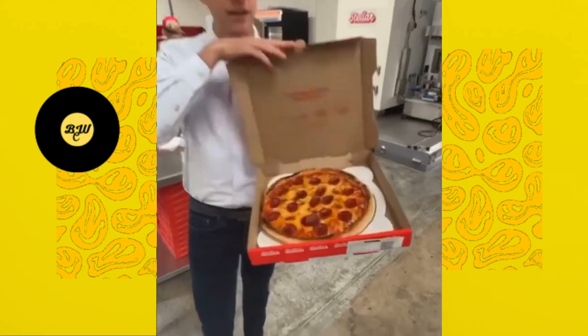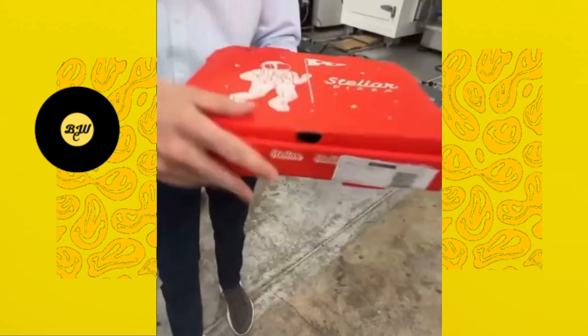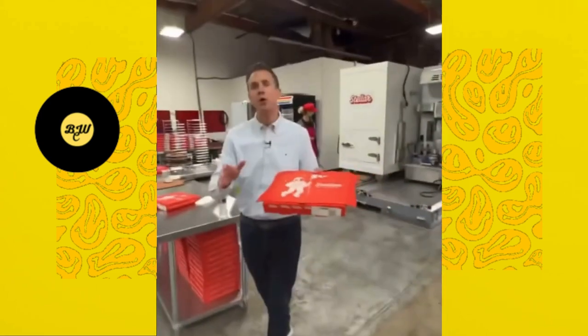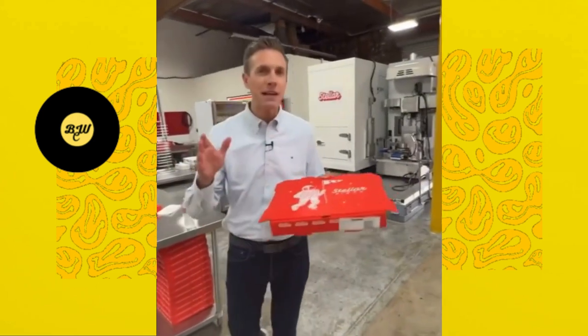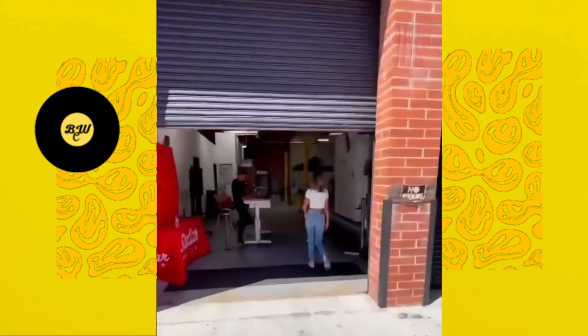Pizza. This is a pizza that was made by a robot. It's from a company called Stellar Pizza here in Hawthorne, California, and they are building a robot that makes pizzas fully automated on the back of a truck so that you get your pizza faster and for cheaper. We're going to check out — have you ever seen a robotic pizza machine?